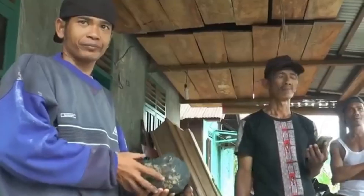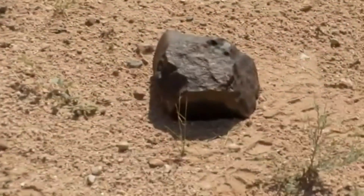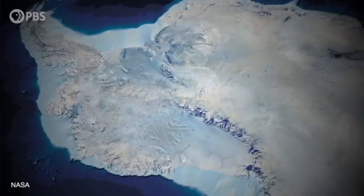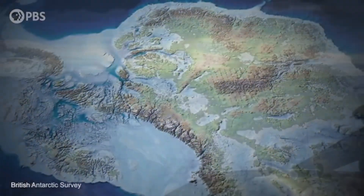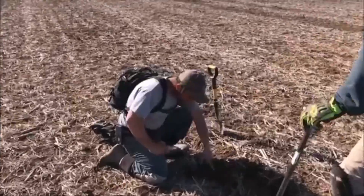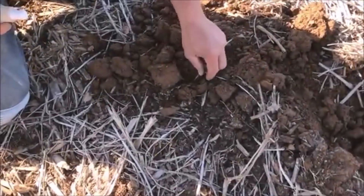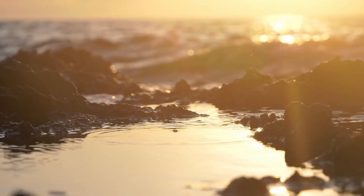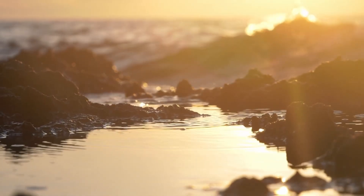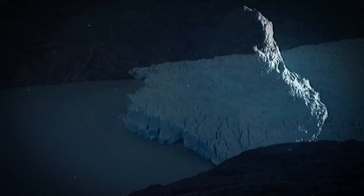Where do you start your search? One: dry desert regions — places like the Sahara, Atacama, or Australian Outback preserve meteorites well due to lack of rain. Two: Antarctica — surprisingly, it's the best place; dark meteorites stand out against white snow, and thousands are found yearly. Three: old farmlands and fields, especially in the Midwestern U.S., Russia, and parts of Ethiopia. Four: dry riverbeds and arroyos — flash floods may expose heavier meteorites buried deep in soil. Five: glacial drop zones — when glaciers recede, they reveal strange stones, sometimes from space.